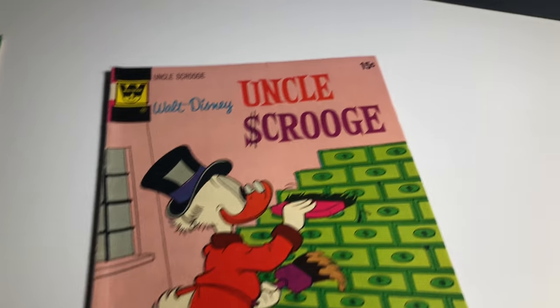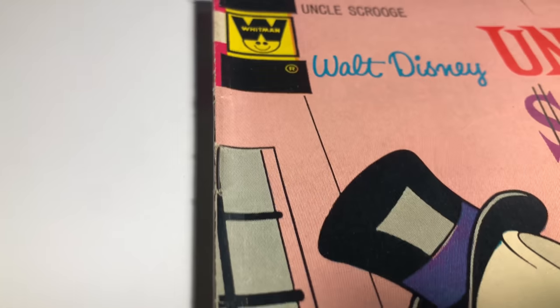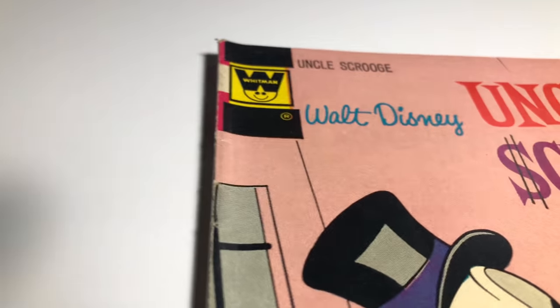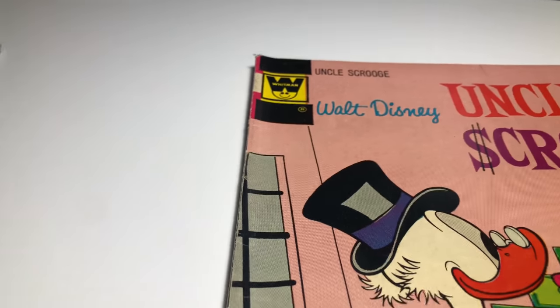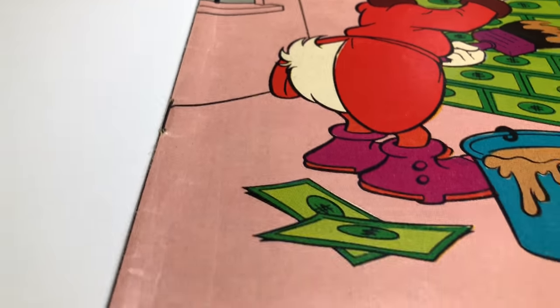Next we have Uncle Scrooge again — this is a Whitman variant from 1972, number 99. There's a little creasing, a little wear.